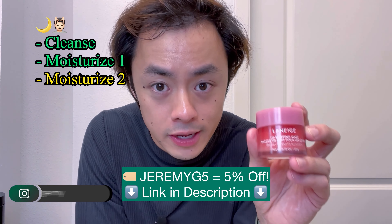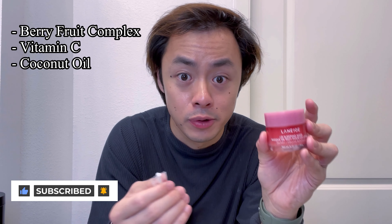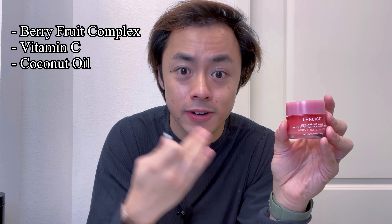We've just finished cleansing and moisturizing our face and now we're going to top it off by moisturizing our lips using the Laneige Lip Sleeping Mask. This is different than just applying a regular lip balm because it contains ingredients like berry fruit complex, vitamin C, and coconut oil to make your lips not only moisturized but also feeling softer and visibly smoother. To use it, I'm going to be scooping the balm out with this small brush and then applying it directly to my lips.